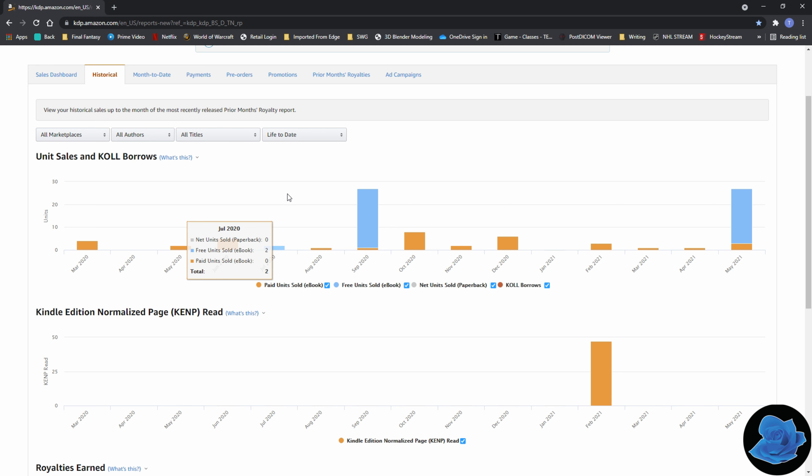If you look back here in July, I had tested out the Kindle Select program, and during this time I set the book as free. So I did get a couple of free books downloaded. However, I did not actually make any page reads. This is where you'll find the page reads, and I had zero page reads.